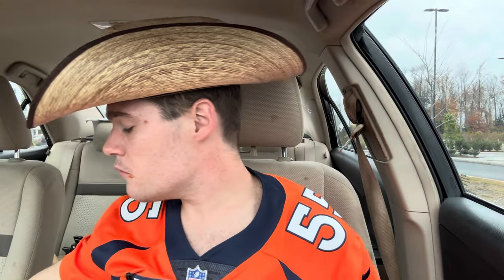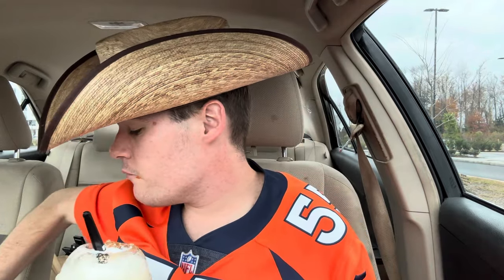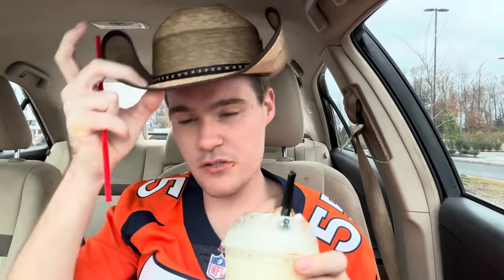10 out of 10. Let's jump into the eggnog shake. Where's my straw? I lost my straw, oh my goodness. I have to just improvise with another straw. Alright, let's try the eggnog shake.